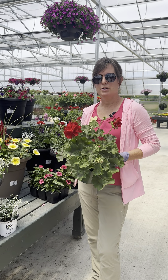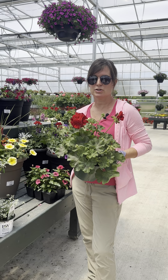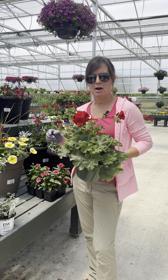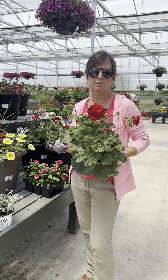Then the classic geranium. Geraniums are very hardy. They can handle cool weather in the fall. They will probably hold up longer than anything else, and they're drought tolerant. That's a great plant with very showy color — red is probably the most popular.